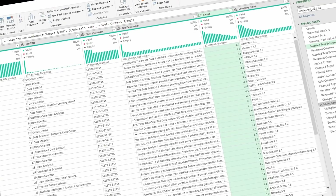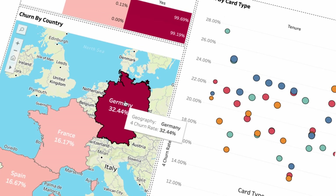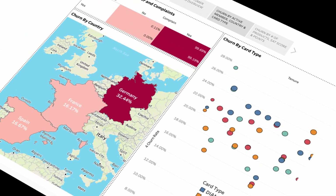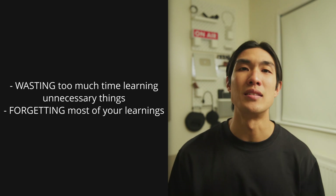I know it's tempting to learn every data tool out there — Excel, SQL, Python, Tableau, Power BI, and more. But this can leave you overwhelmed and unfocused, not to mention wasting too much time learning unnecessary things, forgetting most of your learnings, and just about getting to a mediocre level at most tools rather than mastering one or two instead.